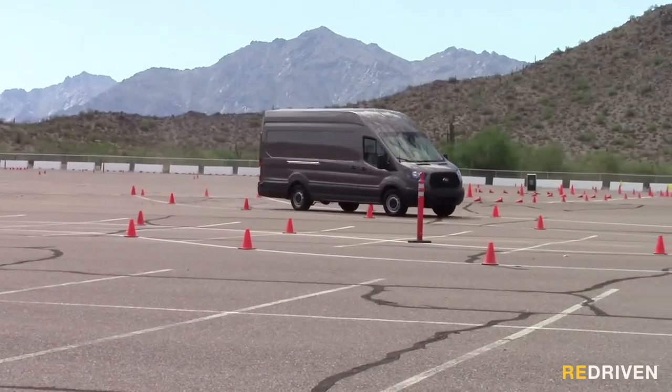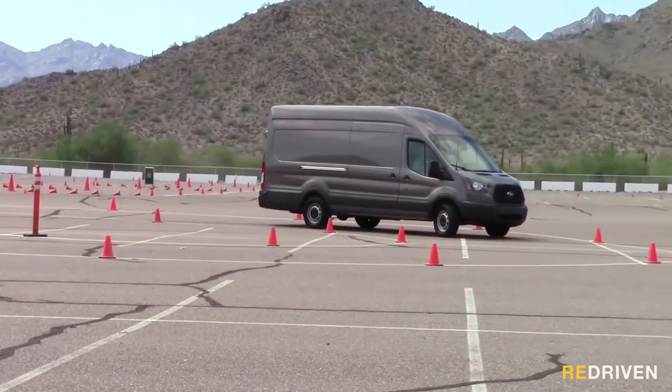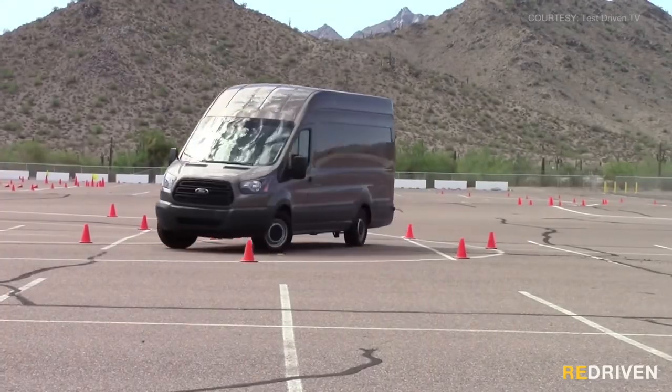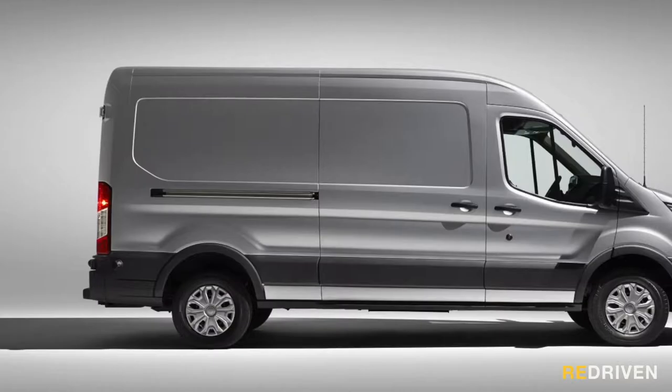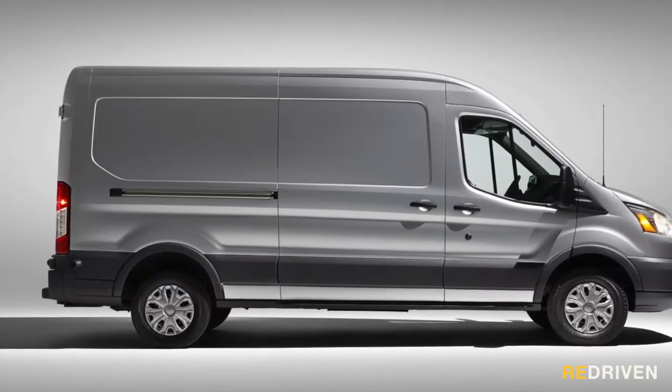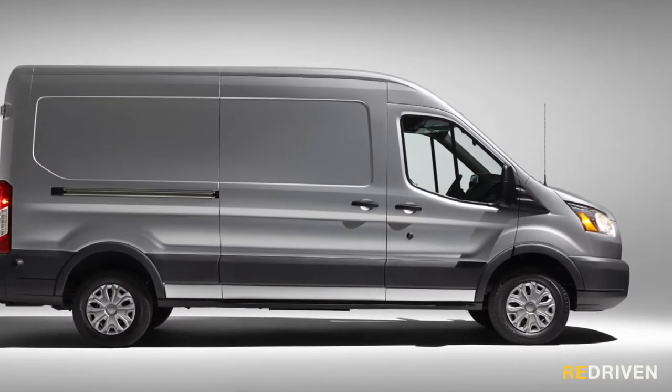The real issues start with the 2014 and onwards VO models. Failing turbos, diff issues, clutches have a habit of failing taking the entire gearbox with them, and we're hearing that they have quite the appetite for brakes and tyres. Plus, being European, parts aren't exactly cheap, and there are just better options out there.